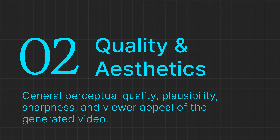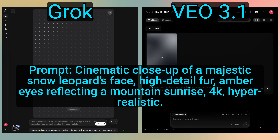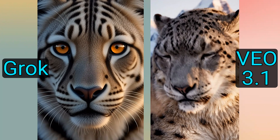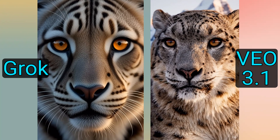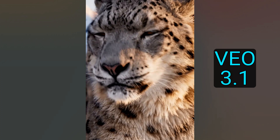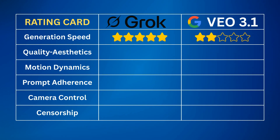Now let's perform the quality and aesthetics test. We used the same prompt for both models, looking for general perceptual quality — everything from resolution and color grading to lighting and textures. In my opinion, Grok's video is extremely sharp and detailed, but it looks more like a polished digital render because of its overly bright colors and intense lighting, making it feel less like a real-world video. VEO 3.1's video is highly aesthetic and convincing — it looks like a professional clip with realistic textures, natural lighting, and a highly believable snow leopard. Overall, VEO 3.1 is the winner and I'll give it 5 stars. I'll give Grok 4 stars for the sharp quality and details.